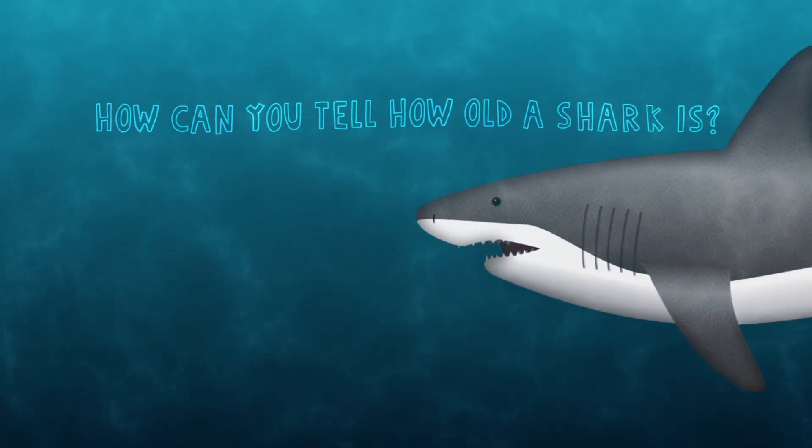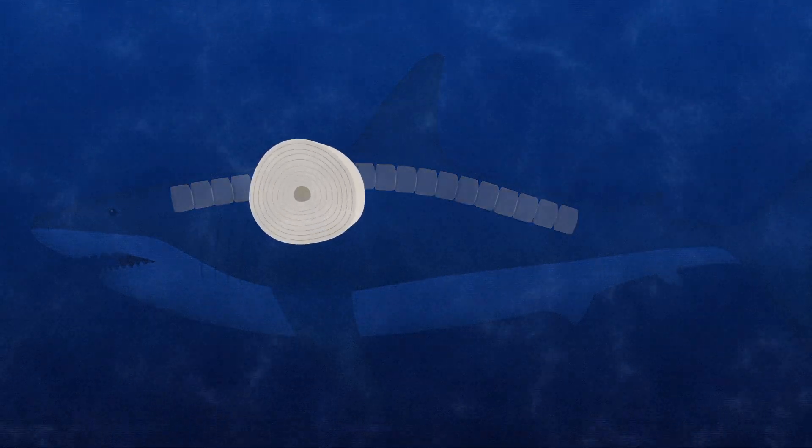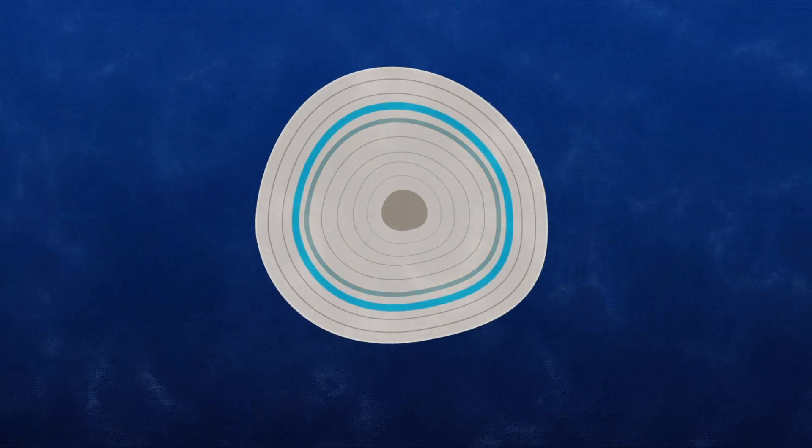How can you tell how old a shark is? Just like the rings of a tree, sharks lay down rings on their vertebrae — backbone made of cartilage — on a yearly basis. You can count the rings to figure out the shark's age.